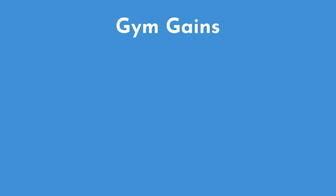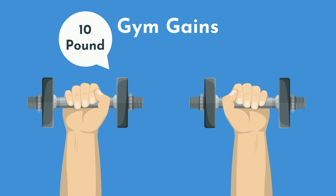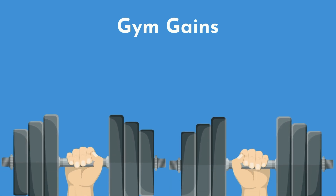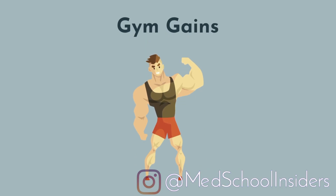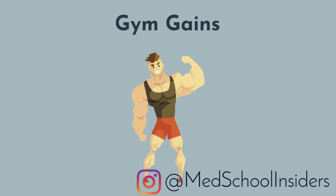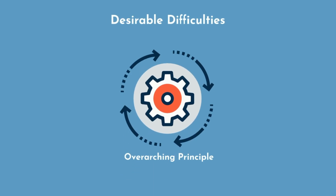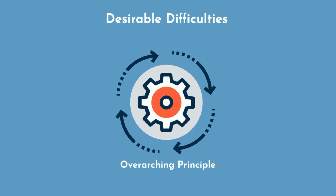Think of it like going to the gym. If you bench press 10 pound dumbbells, you're technically doing chest exercises, but you're not challenging yourself enough to improve — this is like passive learning. On the other hand, if you bench press 100 pound dumbbells in each hand, you'd be exerting yourself to a far greater capacity, resulting in muscle breakdown and, ultimately, hypertrophy. This is a desirable difficulty, which you are more readily able to achieve with tools such as active recall. Desirable difficulties is an overarching principle that serves as a common thread throughout the six other evidence-based learning techniques.